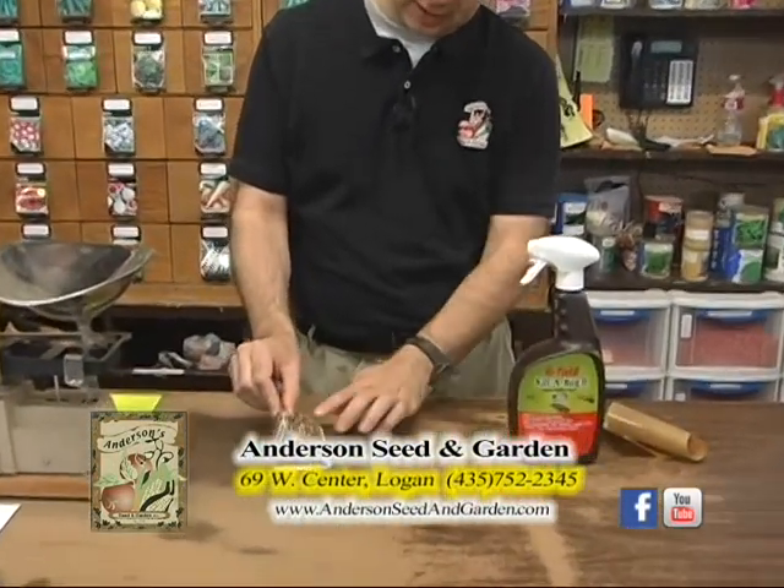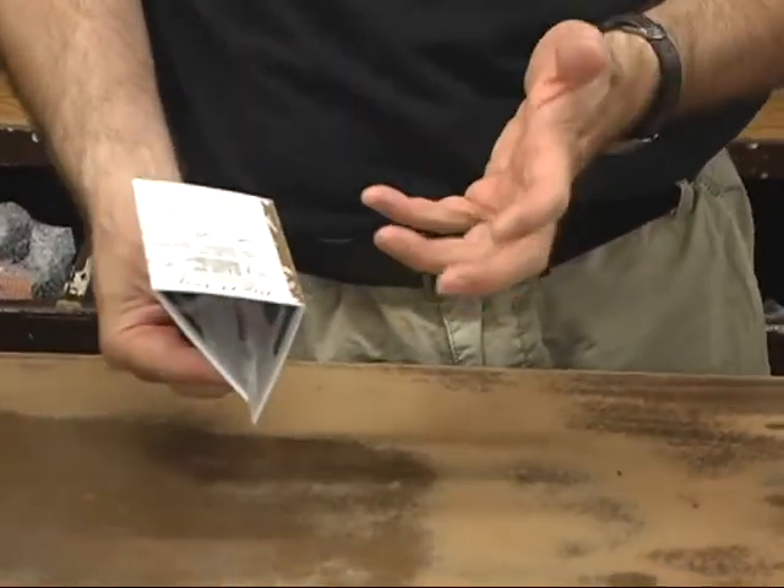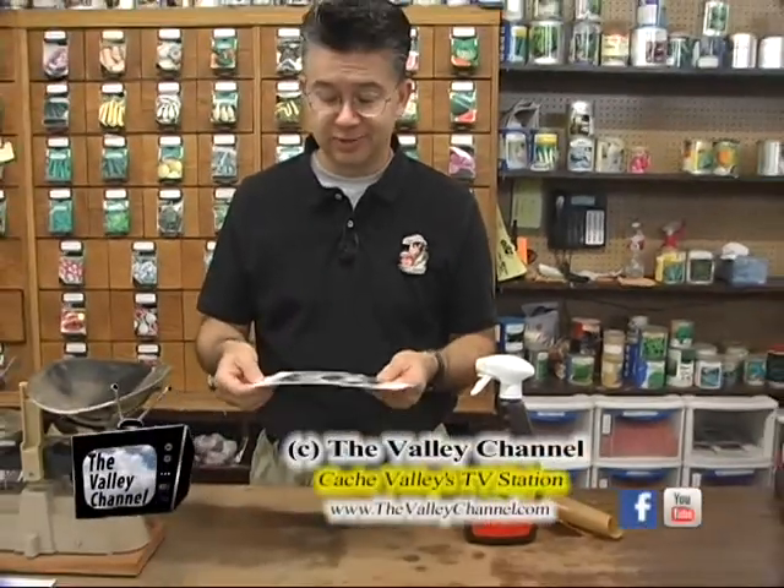You can fold those up, catch some on this side, turn it over, catch some more on the other side. When you've caught a whole bunch in there, take the trap, throw it away, and put a new one out. It does a great job at controlling spiders inside the home.